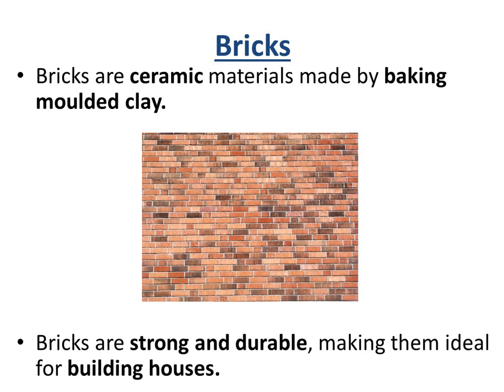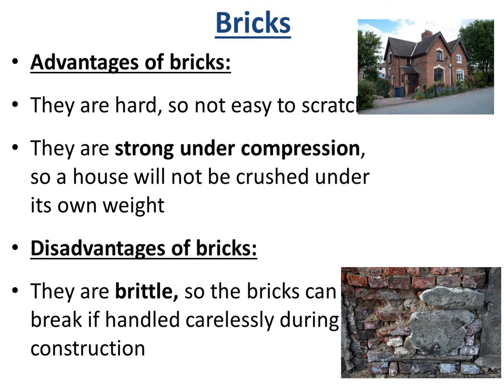Bricks are also a type of ceramic, made by baking moulded clay. Bricks are strong and durable, which makes them ideal for building houses. The advantages are that they are hard, so they're not easily scratched, and they are strong under compression, so a house will not be crushed under its own weight — it's a very solid material that will keep up for a long time. However, the disadvantages are that bricks are brittle, so they can break if handled carelessly during construction and can fracture quite easily.